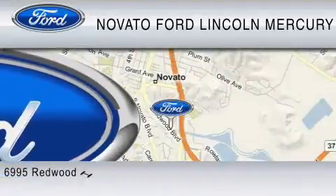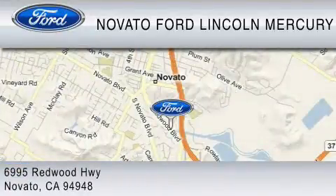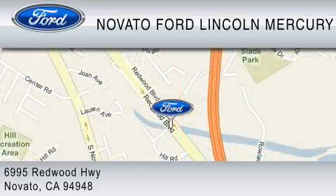Every new Ford comes with Novato's red carpet customer care. We earn your business every day, the Novato way. Thank you for considering a new Ford and your purchase from Novato Ford.